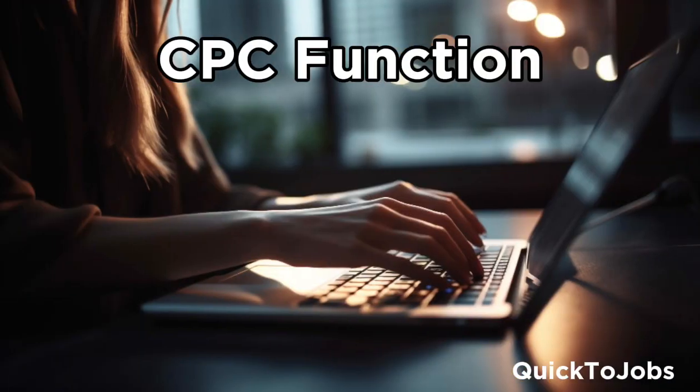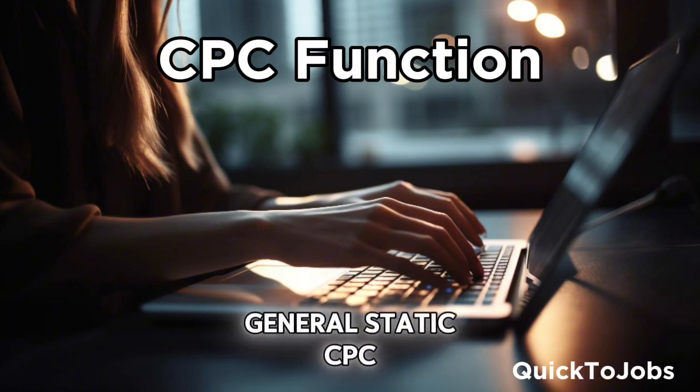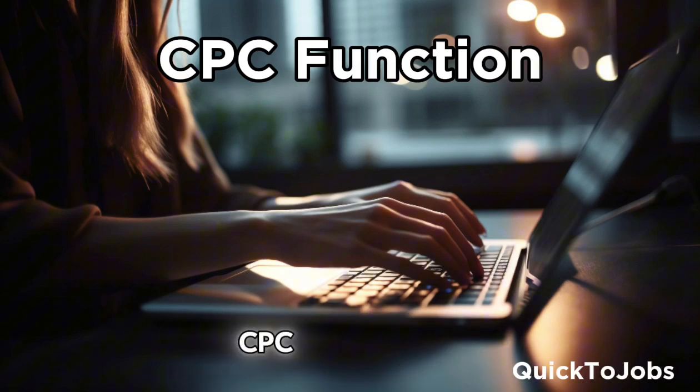CPC function. By using our CPC system, it allows you to use our manageable general static CPC, or manage each feed category CPC separately according to the minimum CPC feed ranking.